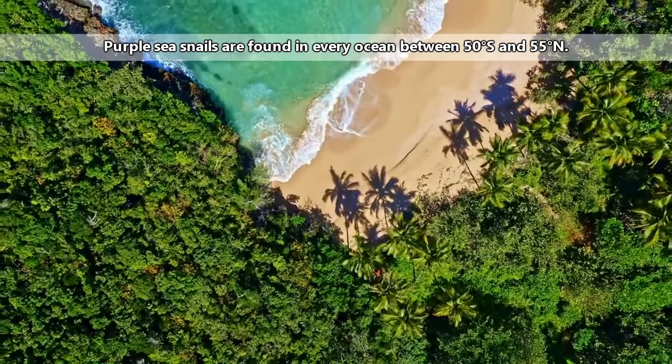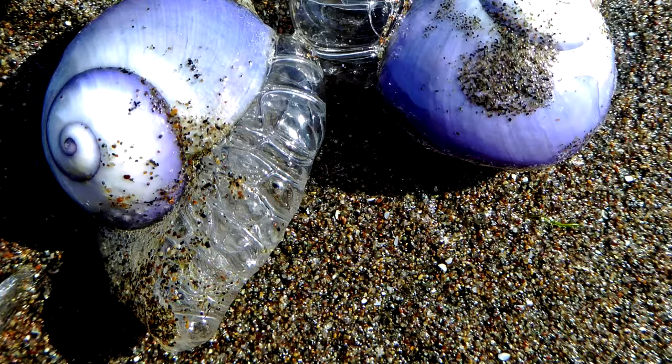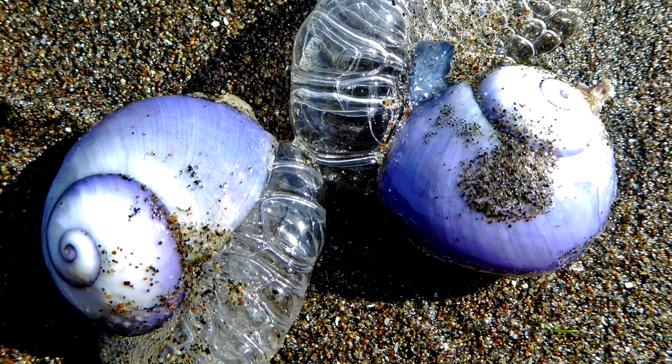Violet snails are found worldwide in tropical and temperate oceans. Sometimes they are found washed up on shore as well — this isn't necessarily purposeful on the sea snails' part, as they simply have no control over where they end up.